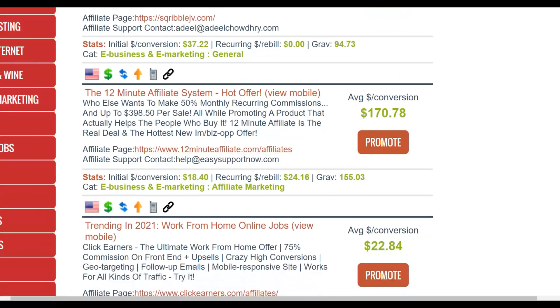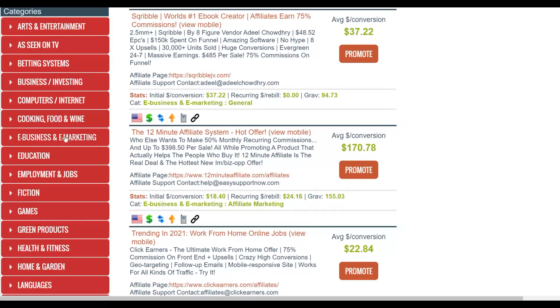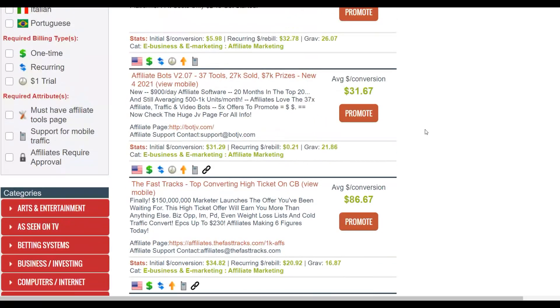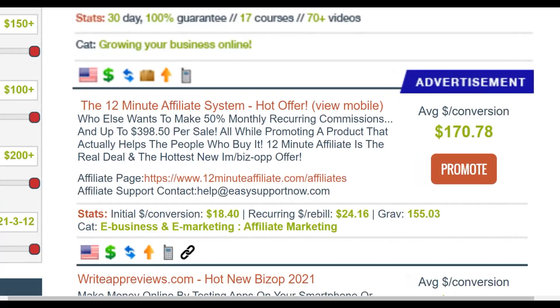With the 12 Minute Affiliate System, you can get paid up to $170 per sale, plus recurring revenue of up to $24 per month. The gravity is up to 155, which means a lot of affiliates promoting this offer are actually making a lot of money. There are also a lot of upsells — you can make up to $398 from one person — and you can earn up to 50% in recurring revenue promoting this offer.